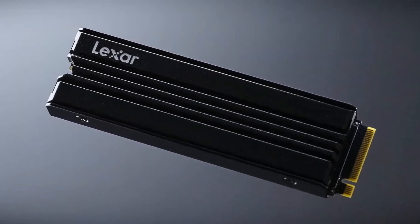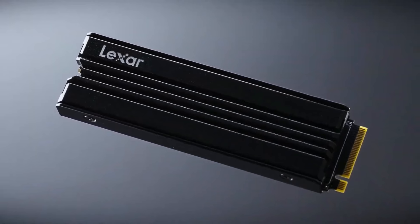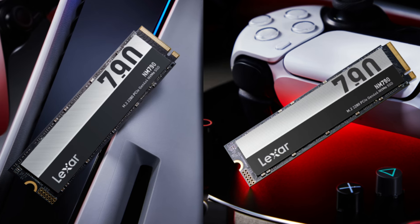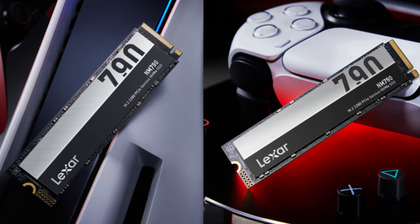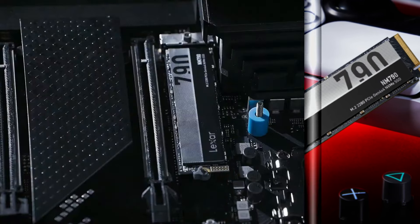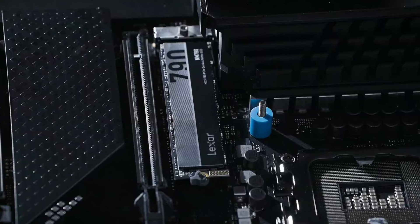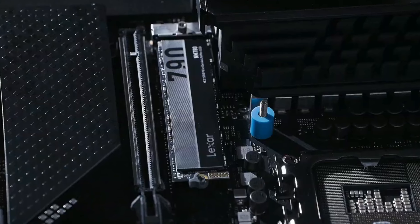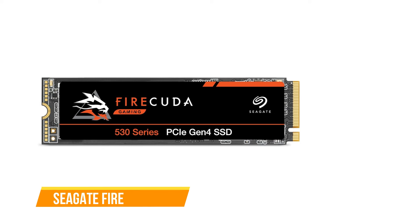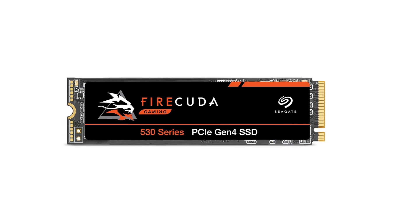The NM790 does exhibit slower random write performance due to the absence of DRAM, and it does not support hardware-based encryption. However, for the average user, the negligible impact on daily use may be outweighed by the SSD's overall affordability and performance. In conclusion, the Lexar NM790 is a standout choice for users seeking massive storage capacity and high performance without breaking the bank.